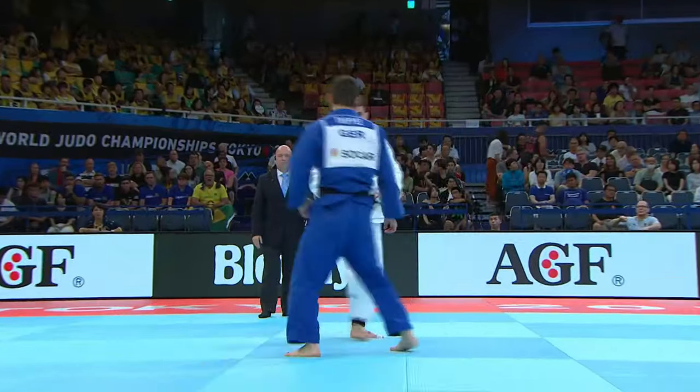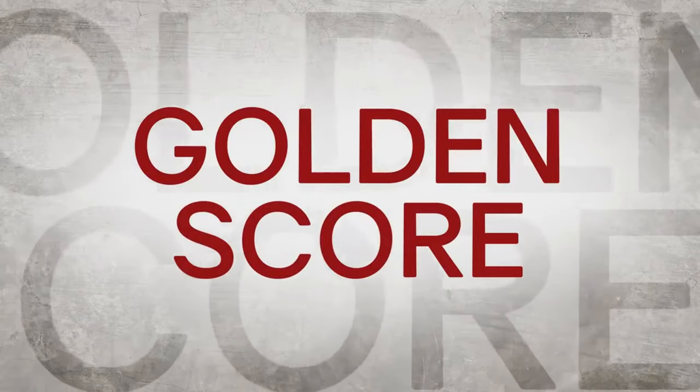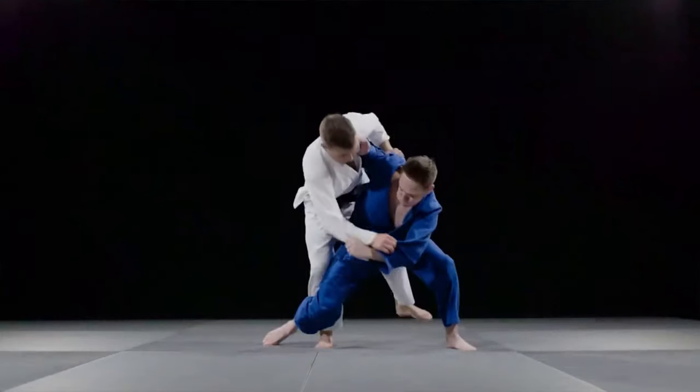If all is equal at the end of the contest, a period of golden score will begin. In golden score, play continues until any kind of score is gained from either side.